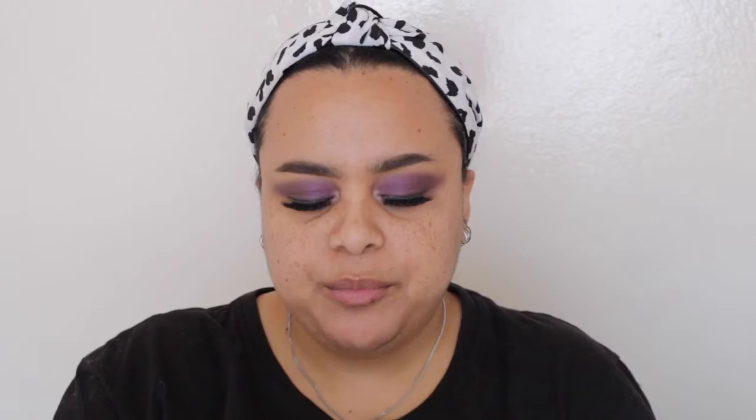For primer today I'm going with The Ordinary High Spreadability Fluid Primer. It's a really gentle primer that works perfectly for my skin type. I purchased it from Cold Beauty and I haven't been able to put it on since.